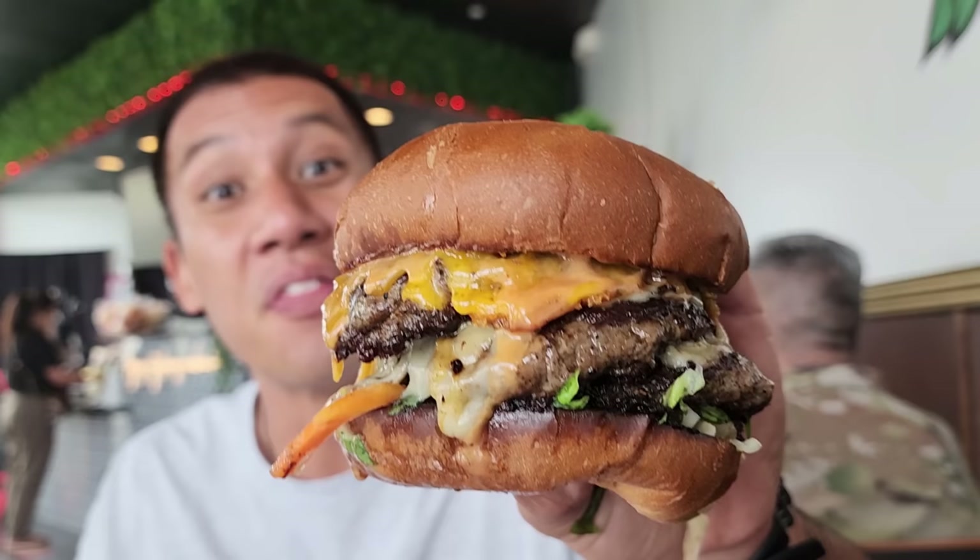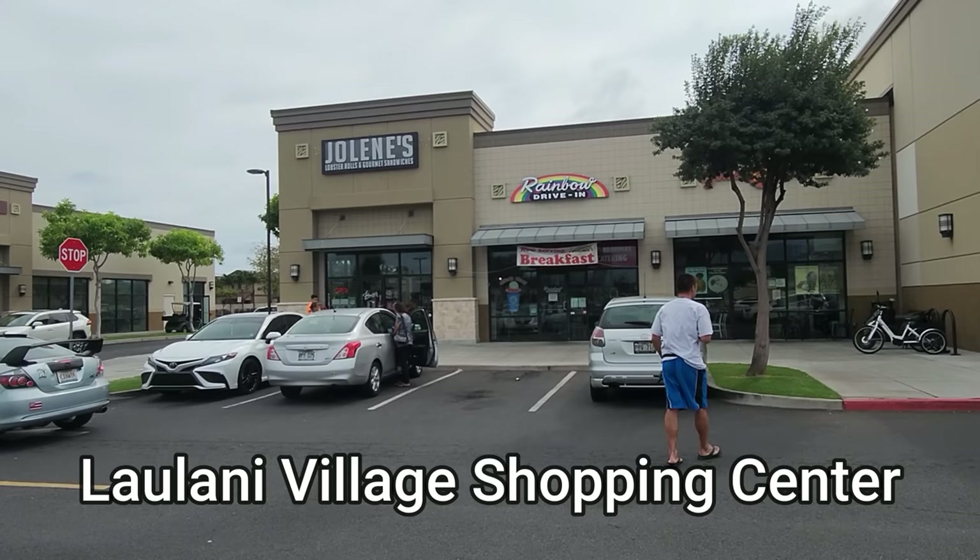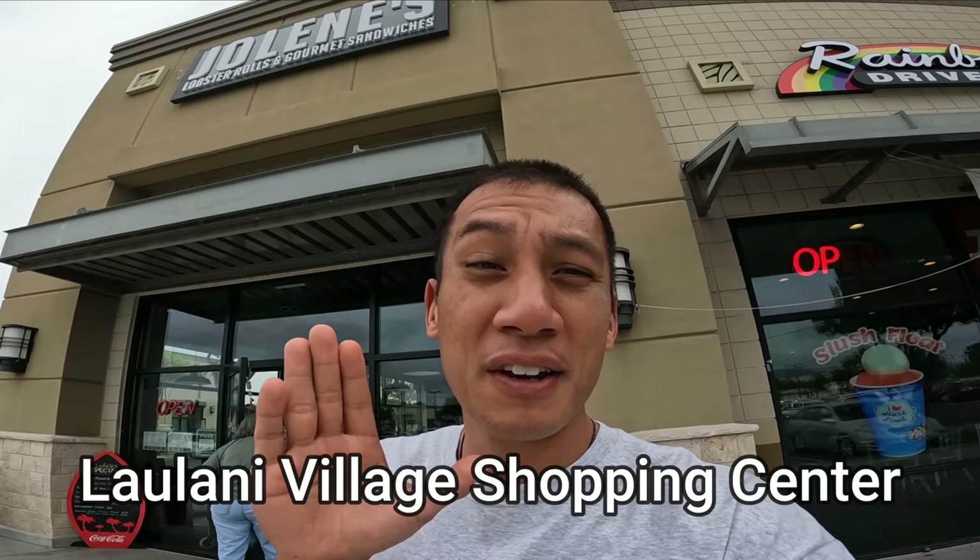We are here at Jolene's in Ewa Beach, and I was told they have many unique items on the menu. It's located in the Laulani Village Shopping Center. There are a couple of locations — one in Chinatown, one at the airport, and this one. Let's go in now.